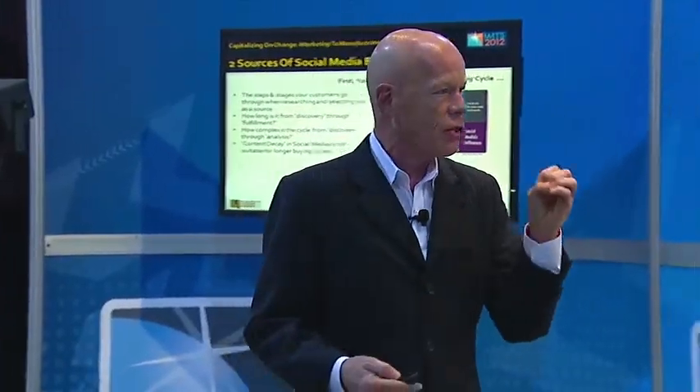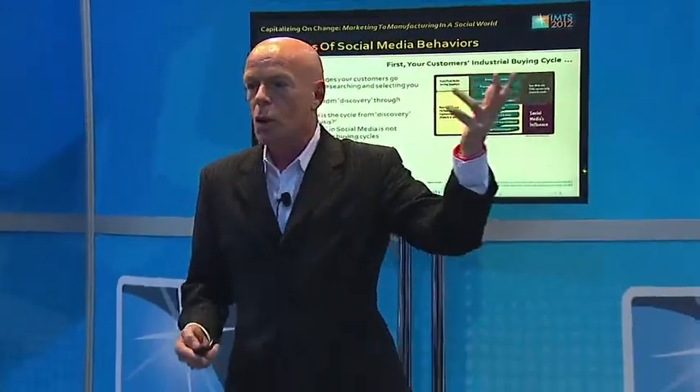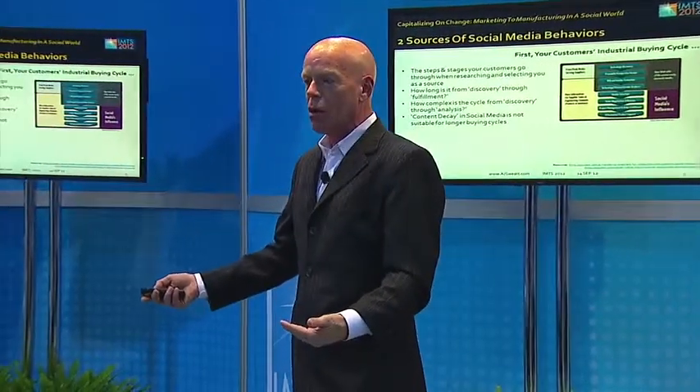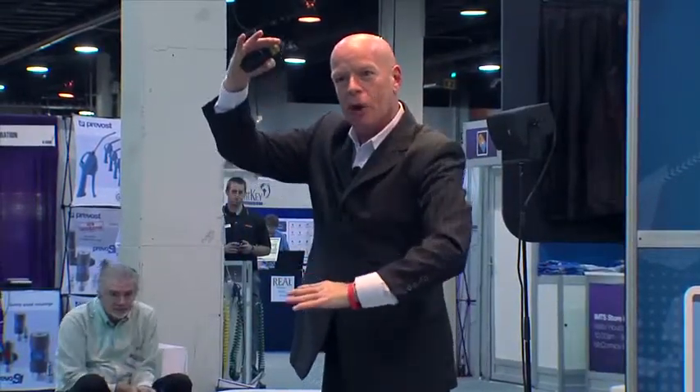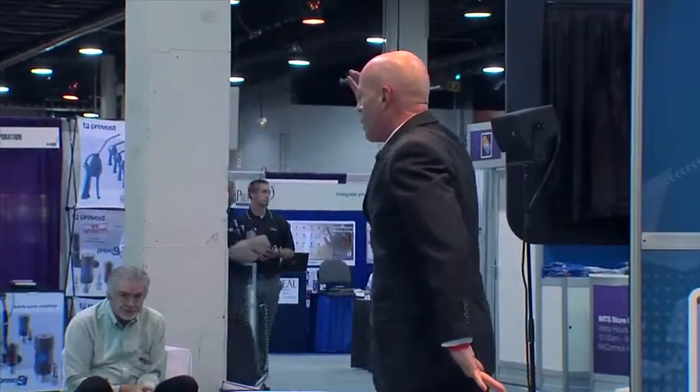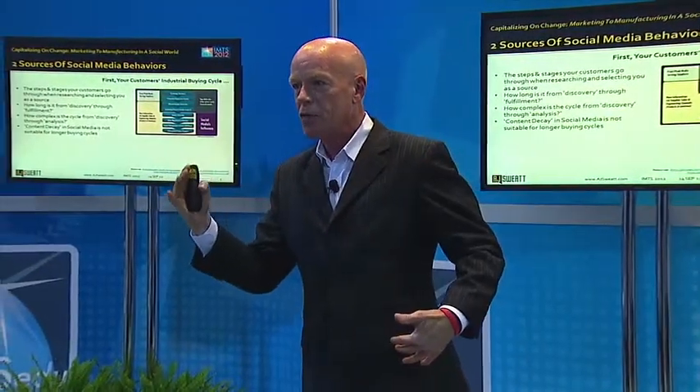You have to study the behaviors your customers go through to determine how effective social media is going to be. Because in 2012, there's something called content decay in social media. When you post something on Twitter, almost immediately it's being stepped on by other posts. It starts to fall down in priority and gets pushed down — that's the decay. So if what you're selling doesn't hit them at just the right time, right when they happen to have that need, it's likely going to get pushed and not even be recognized at all.